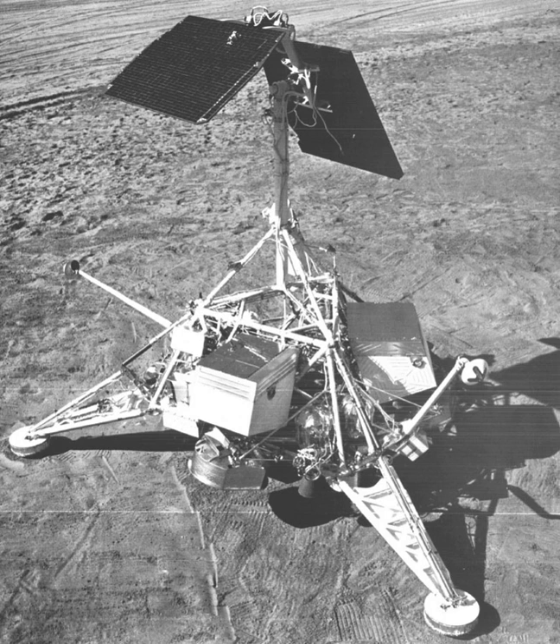The TV camera consisted of a Vidicon tube, 25 and 100 mm focal length lenses, shutters, polarizing filters, and an iris mounted nearly vertically and surmounted by a mirror that could be adjusted by stepping motors to move in both azimuth and elevation. The polarizing filters served as analyzers for the detection and measurement of the linearly polarized component of light scattered from the lunar surface. The frame-by-frame coverage provided a 360-degree azimuth view and an elevation view from approximately plus 90 degrees above to minus 60 degrees below the plane normal to the camera axis.